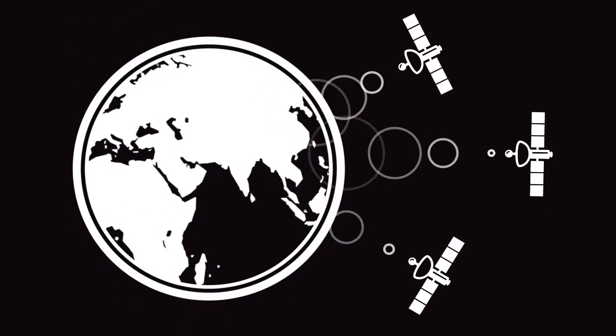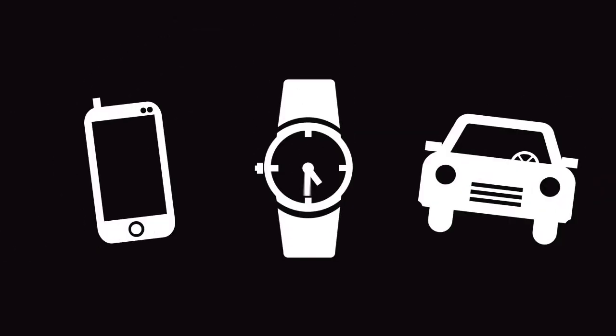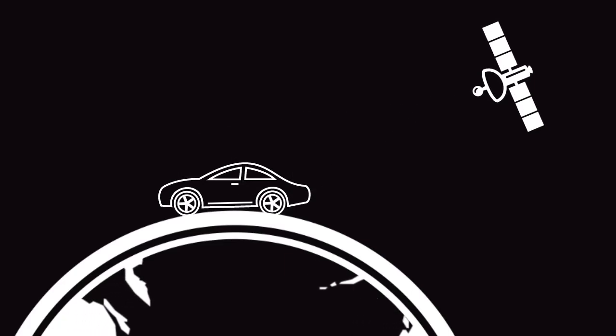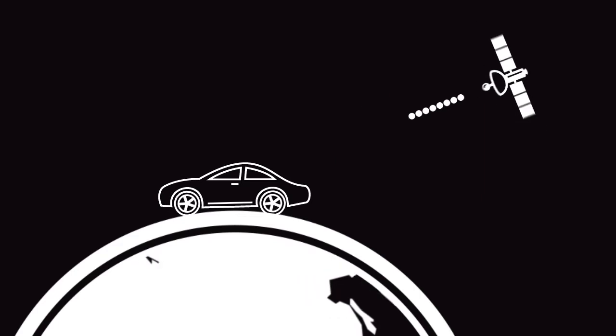Today, more than 3 billion people around the world use GPS every day. As I speak, there's a constellation of 31 GPS satellites, with some on-orbit spares, orbiting the Earth about 12,000 miles above us. The satellites send out signals that are picked up by GPS receivers, which can be found in our phones, watches, cars, and many other devices. The signal tells the receiver where the satellite was located in its orbit when the signal was sent, along with the time it was released, which is used to figure out how far away our receiver is from the satellite.